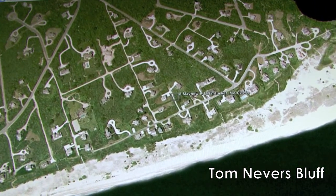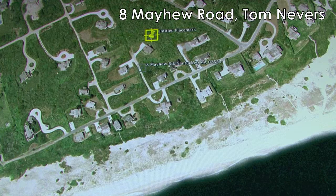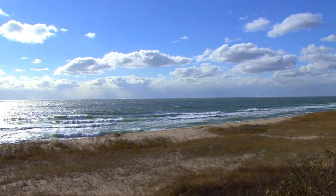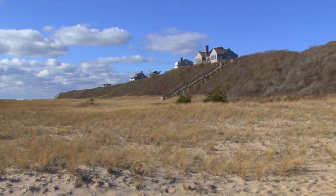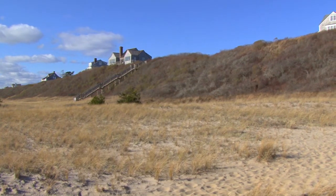The bluff neighborhood, where 8 Mayhew is located, offers fabulous ocean views and beach access, privacy, amazing vistas of beach dunes and conservation land, unsurpassed sunset views, and incredible stargazing during the evening hours.